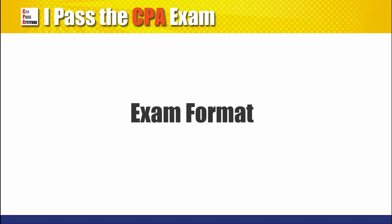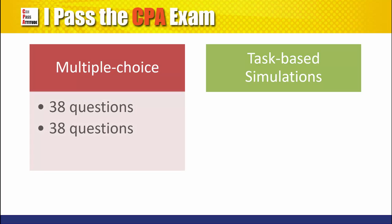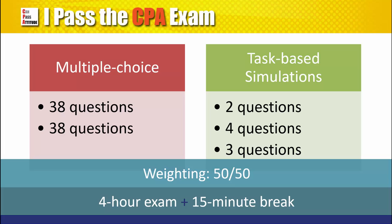The CPA exam is fully computerized, consisting of multiple-choice and task-based simulation questions. Effective April 2017, regulation will have five testlets: two testlets with 38 multiple-choice questions each, and three testlets with TBS, with two to four questions each. The score weighting of multiple-choice and TBS is 50-50. You'll have four hours to take this exam, with an optional 15-minute break in between.